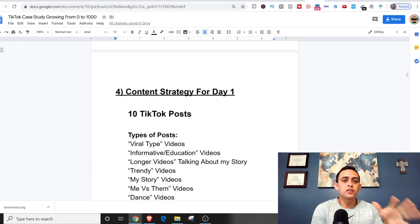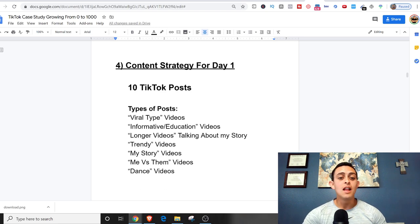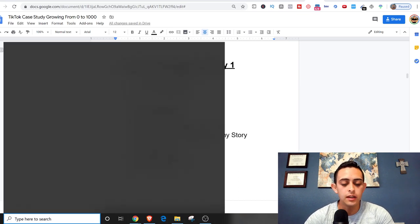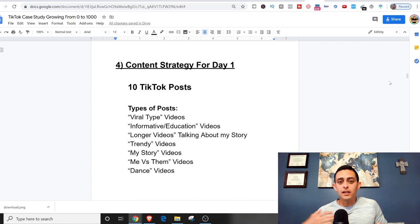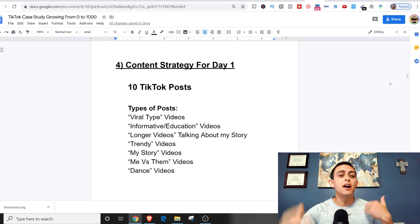The content strategy for day one: I'm going to try to do 10 TikTok posts today, if not more. I want to start with a bang and see if I can get a ton of followers on day one. The goal today is to get 142 followers — that's 1,000 divided by seven. If I can keep that steady, I'll reach 1,000 followers by day seven. Tomorrow when I do day two, I'll tell you exactly how many posts I did.